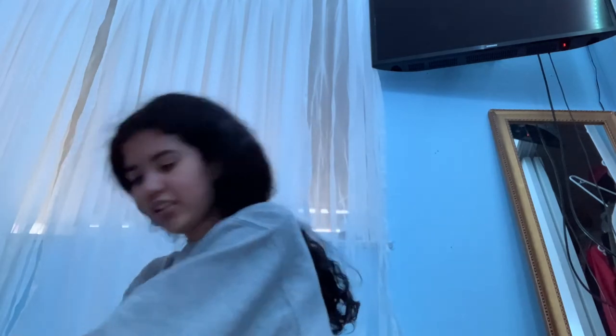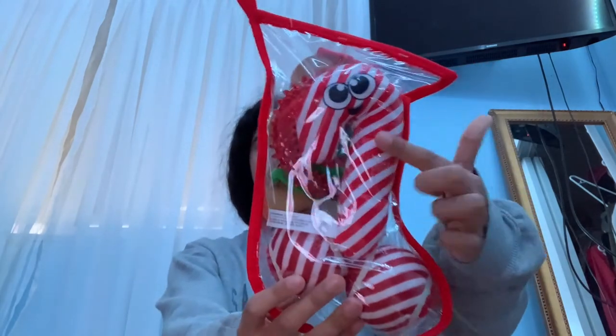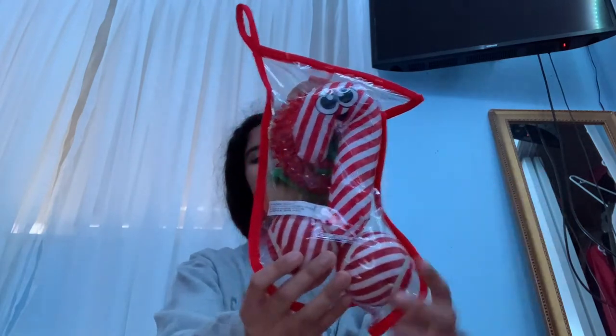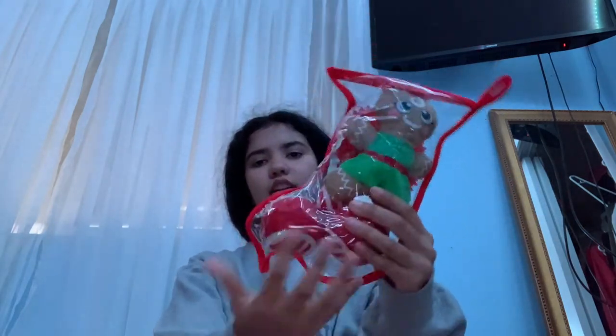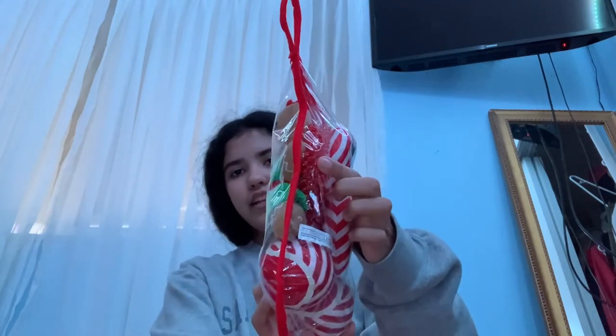I got him a puppy Kong — it's blue, medium size. I also got Niko, our Pitbull-Lab mix, a black one. Then on this little stocking stuffer set it has a candy cane chew toy, two balls, a gingerbread chew toy, and a ring chew toy that's textured with little spikes on it.